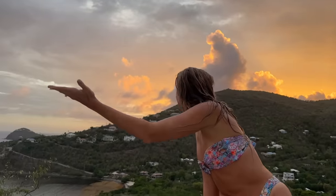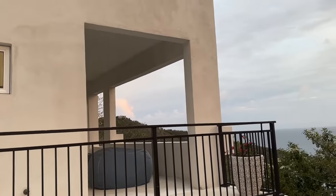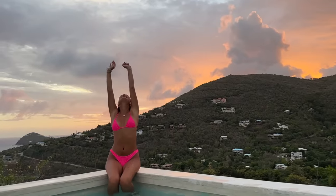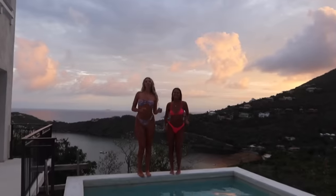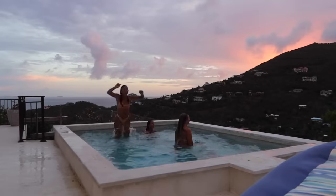Now that we're back at the house, we just looked outside and the sunset looks like it's going to be pretty. So I think we're going to hop in the pool. Are you seeing that? There's like a little rainbow in that glass. It's so beautiful. I'm so excited.